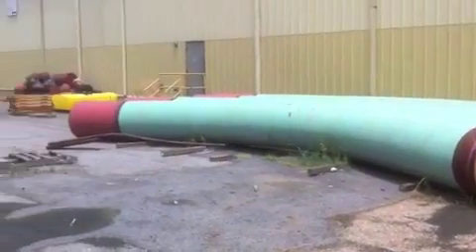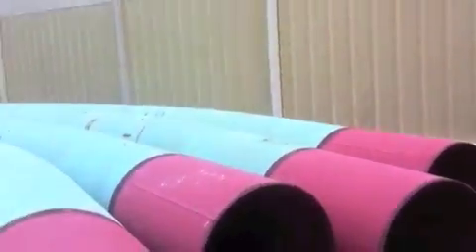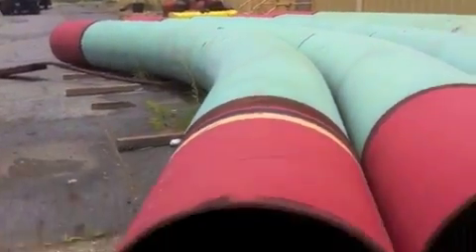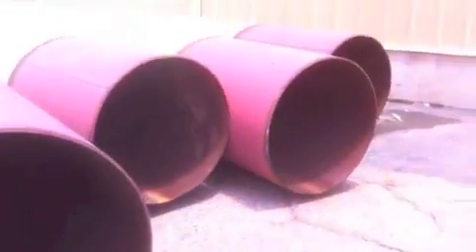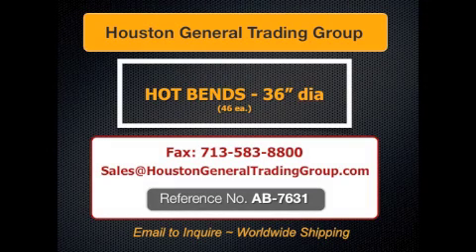The hot bends are 36 inch outside diameter by 3 quarters inch wall thickness. Contact sales at HoustonGeneralTradingGroup.com to request a quote. Reference Project AB 7631 (also referenced as AB 7231).